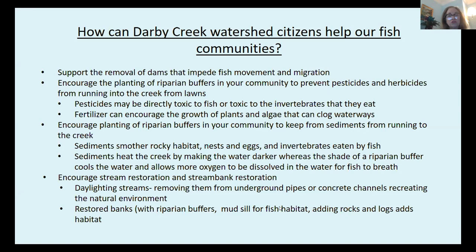Water holds more oxygen when it's cooler. Sediments smother the rocky habitat, the eggs and nests of fish, and also the invertebrates eaten by fish. Sediments also heat the creek by making the water darker, whereas the shade of a riparian buffer cools the water and allows more oxygen to be dissolved for the fish to breathe. We can also encourage stream restoration and stream bank restoration. One way to restore streams is to daylight them — allowing them to see the sun again by removing them from underground pipes or concrete channels and recreating the natural environment. We can also restore streams by putting in riparian buffers, mud sills — a sort of wooden fish habitat — and adding rocks and logs to add to the habitat.